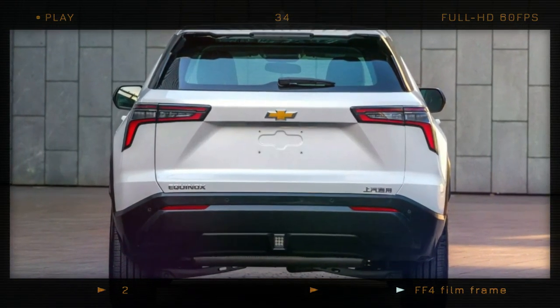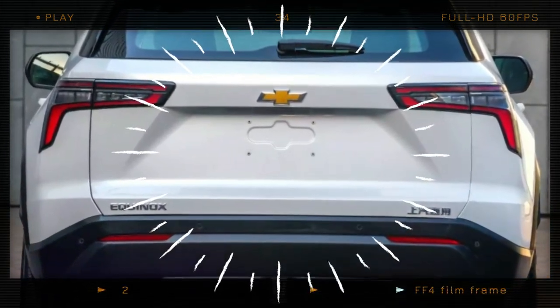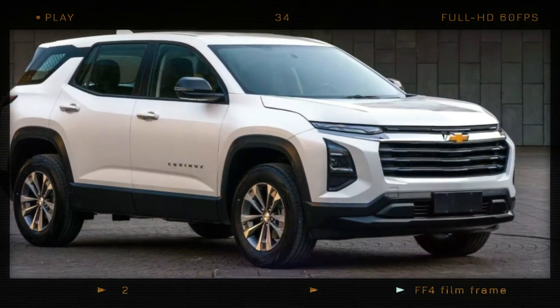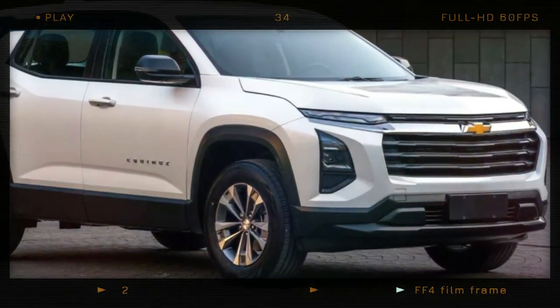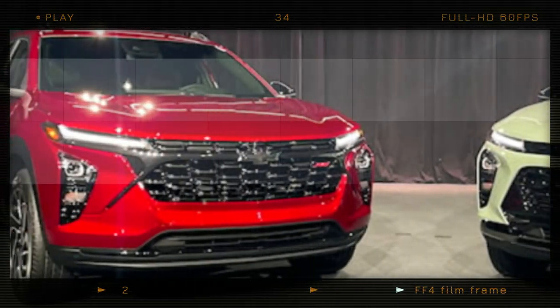This redesigned crossover has a more rugged and expressive design. It immediately catches your attention with its almost vertical front design, featuring a prominent grille and a single chrome bar. The front lights are split into separate units, similar to those found on the Blazer and Trax models.